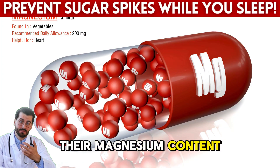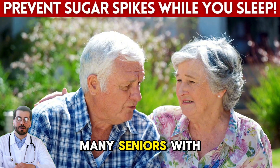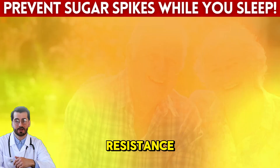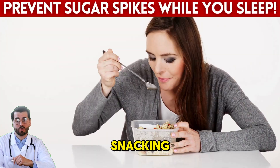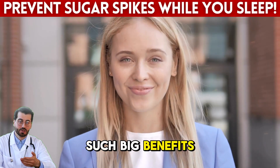Walnuts' magnesium content also supports over 300 enzymatic processes in your body, including those related to glucose metabolism. Many seniors with diabetes are unknowingly deficient in magnesium, which worsens insulin resistance. So when you eat something as simple as a few walnuts, you're not just snacking — you're sending your body powerful nutrients that help it do its job overnight.